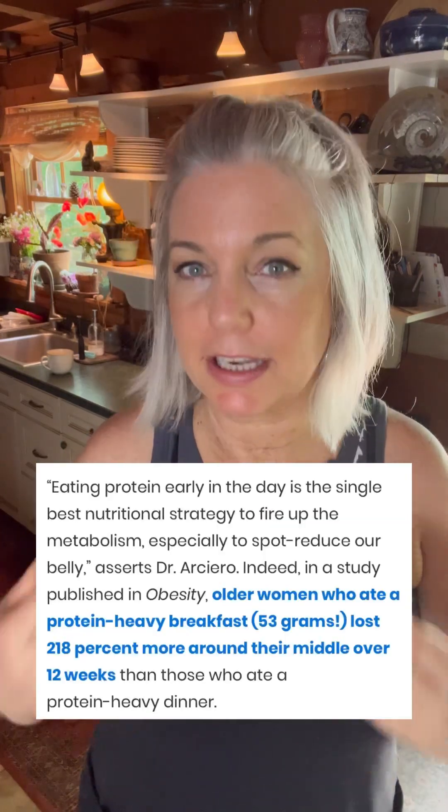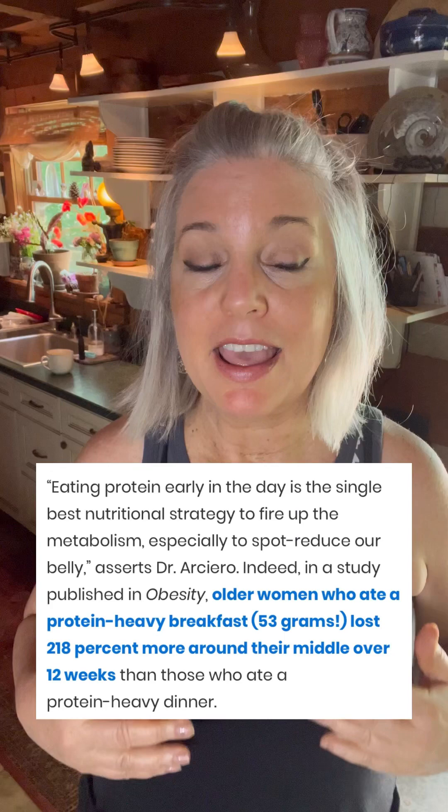I just got done with my morning workout and I'm about to make breakfast. In order to lose some of my menopausal weight, I am eating protein early in the day. I'm not going overboard with protein, but I'm trying to get it early in the day because I read some studies that that is one of the best ways. I want to treat myself really good and eat delicious food.